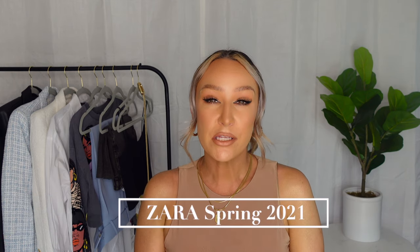Hey you guys, welcome back to my channel. My name is Amanda if you're new here, and today I'm excited to show you all the pickups that I got from Zara. I have about three blazers to show you, a couple bottoms, a couple tops, and some accessories. Not only am I going to show you how I styled each item, but I'm also going to show you how I mix and match them so you can get more than just one outfit out of each piece.